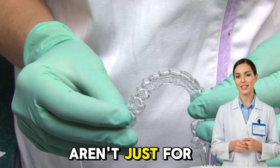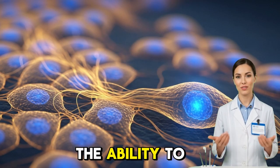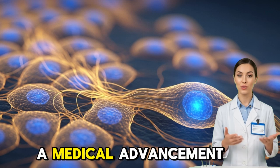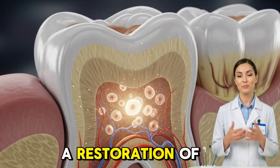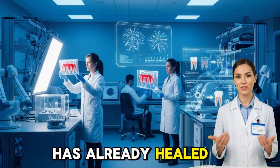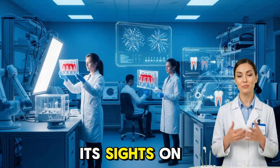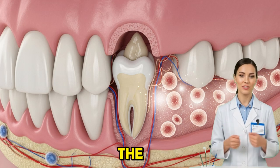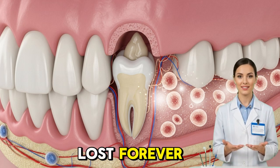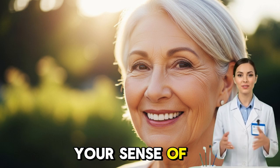After all, teeth aren't just for chewing. They're vital for speaking, smiling, and living confidently. The ability to regrow them would mean more than a medical advancement — it would be a restoration of something deeply human. Stem cell technology has already healed hearts, rebuilt cartilage, and restored sight. Now it's setting its sights on our smiles. Imagine the emotional power of regaining something you thought was lost forever: your natural teeth, your real smile, your sense of self.